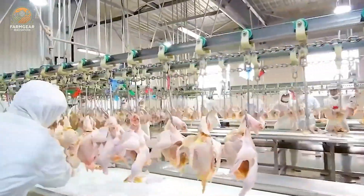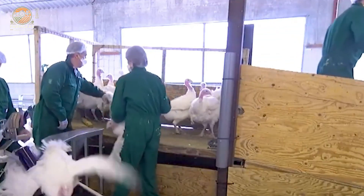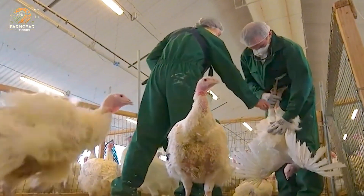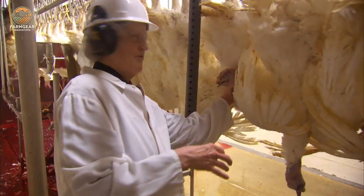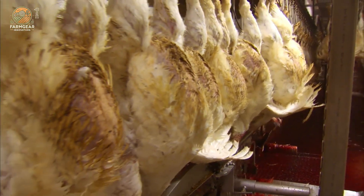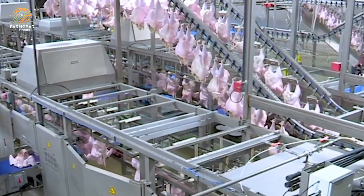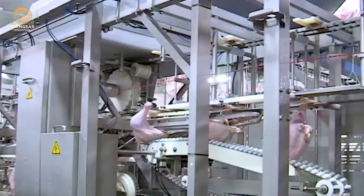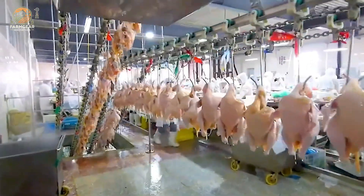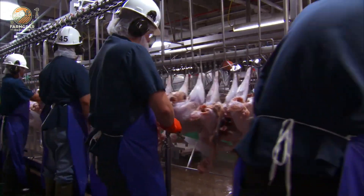Once the turkeys reach their market weight, it's time for the final journey. They're carefully transported to processing plants, where they're cleaned, processed, and packaged for distribution. At the processing plant, turkeys undergo a strict and closely monitored procedure. From food safety to hygiene, every step is closely supervised to ensure the turkeys meet high-quality standards.